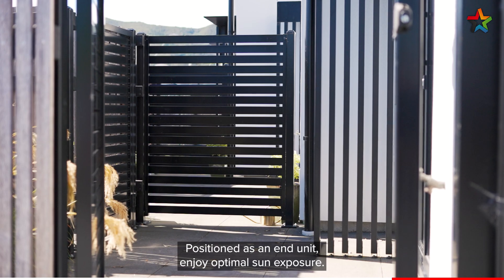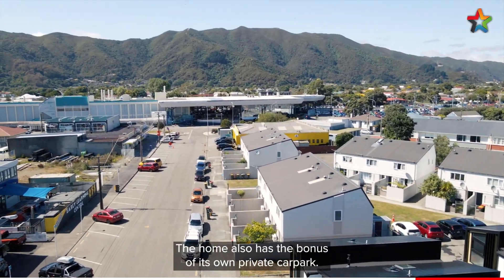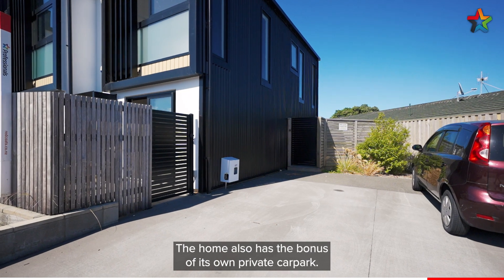Positioned as an end unit, enjoy optimal sun exposure. Just one minute walk to Waterloo train station, the home also has the bonus of its own private car park.